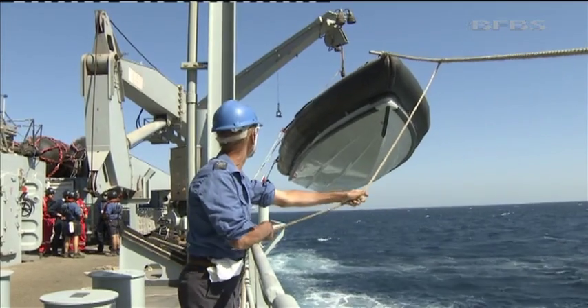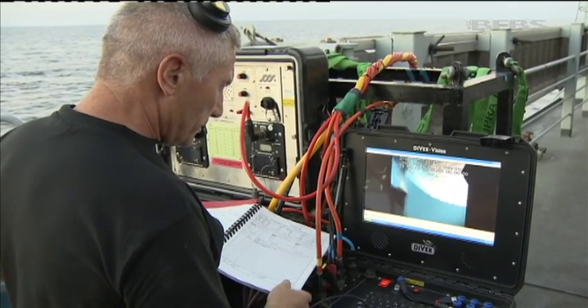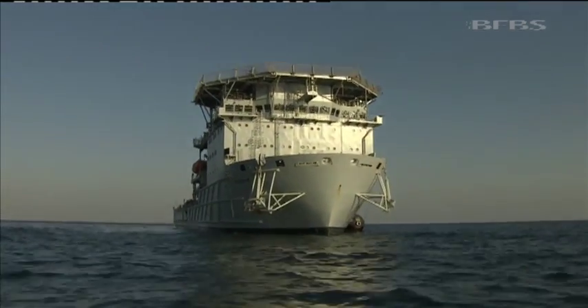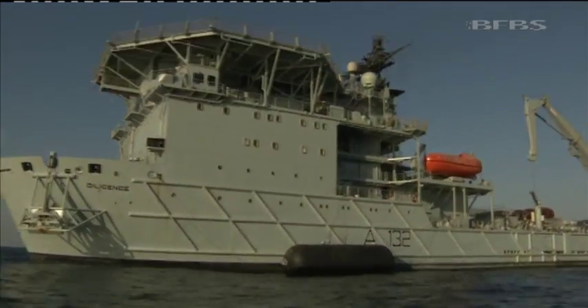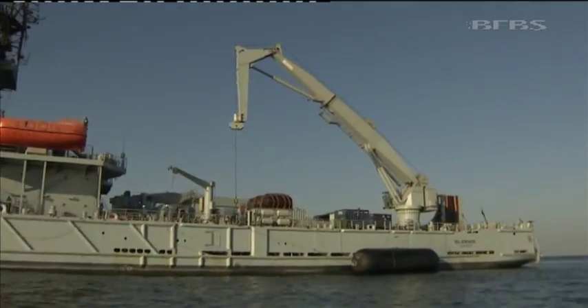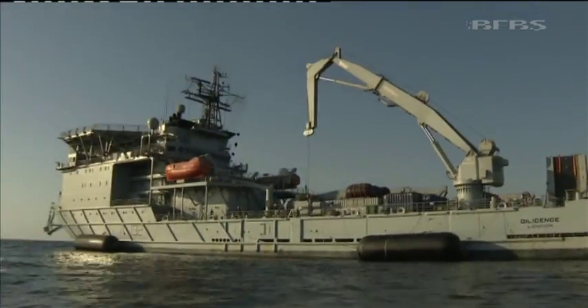Although every Royal Navy ship has their very own team of skilled workers and mechanics, if there was a real collision, battle injury, or a fundamental breakdown, it's this forward repair ship that you'd want by your side. Laura Hawkins, Forces News, off the coast of Bahrain.